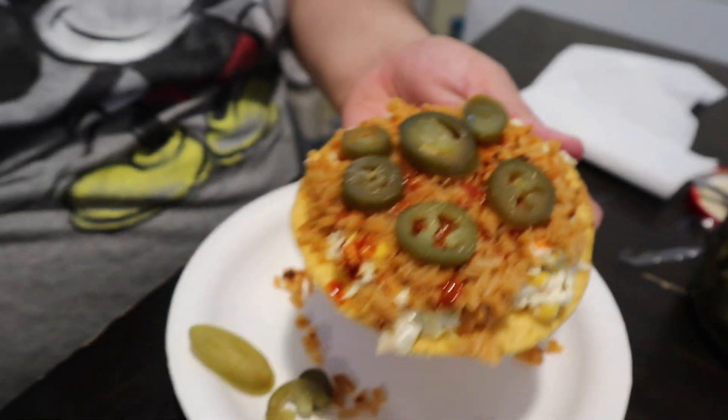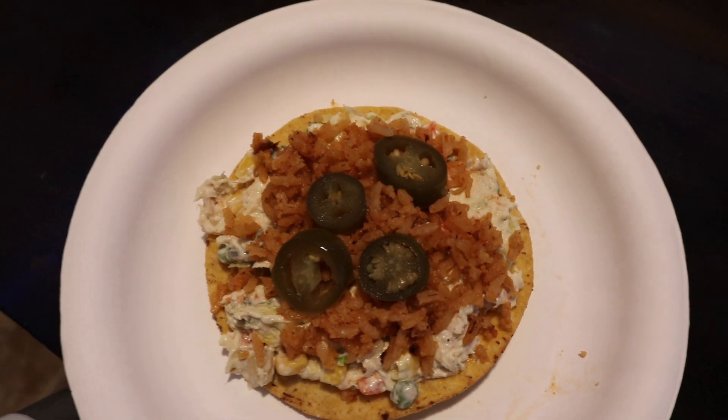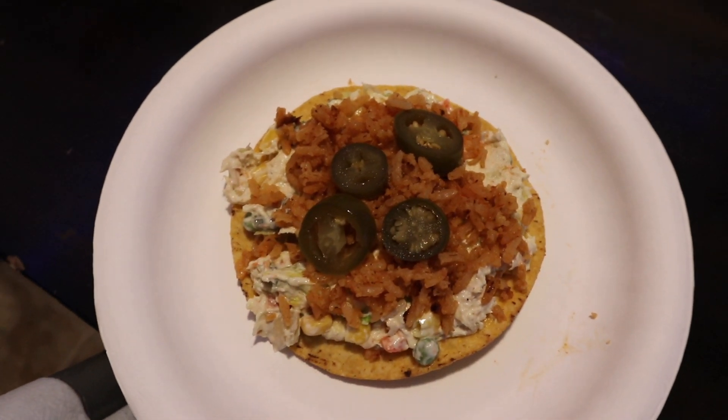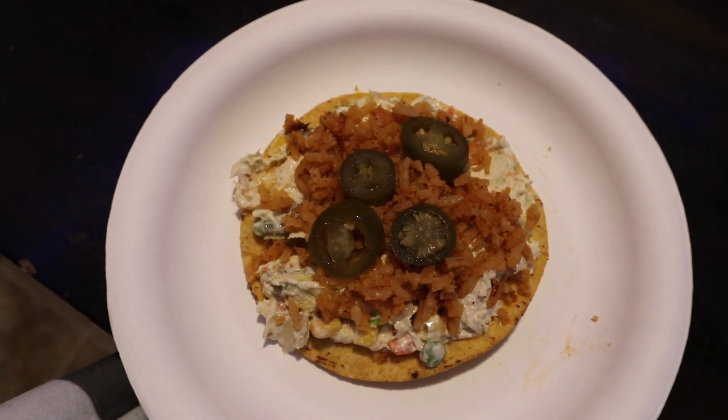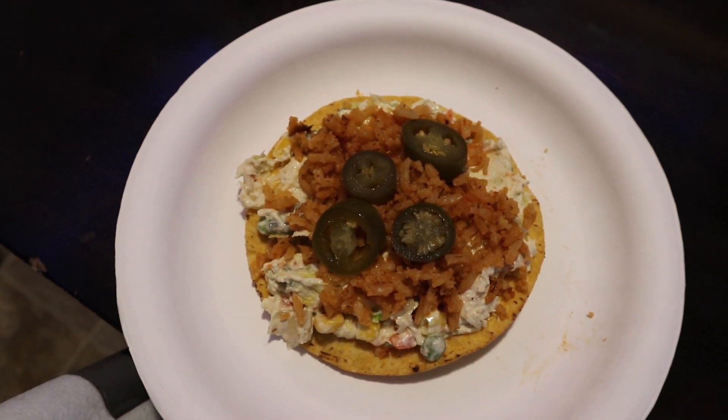So yummy! Beautiful, looks good. And that's what's for dinner for today — really great. This What's for Dinner was a little different but I hope you guys enjoyed it. If you did, don't forget to give it a thumbs up. As always, thank you so much for watching and I will see you guys on the next one!